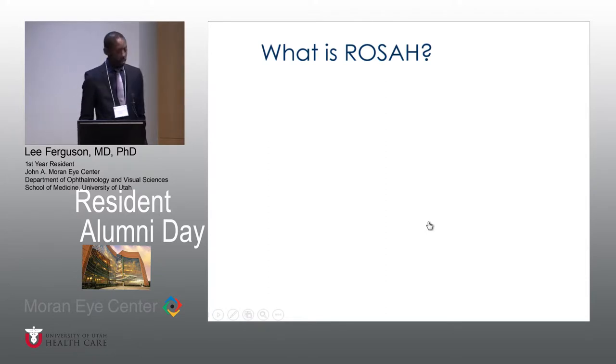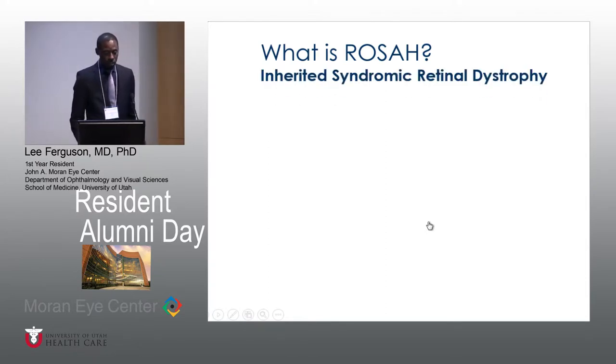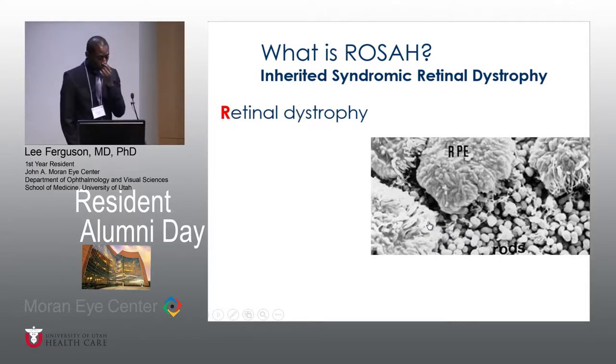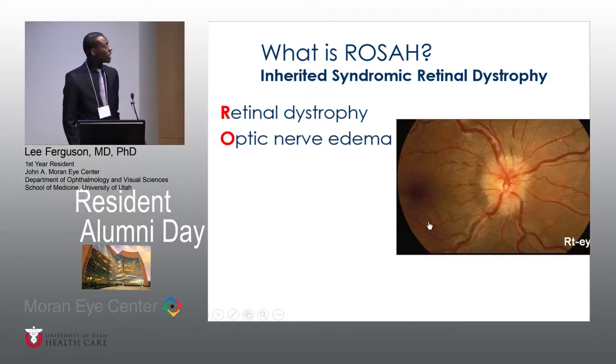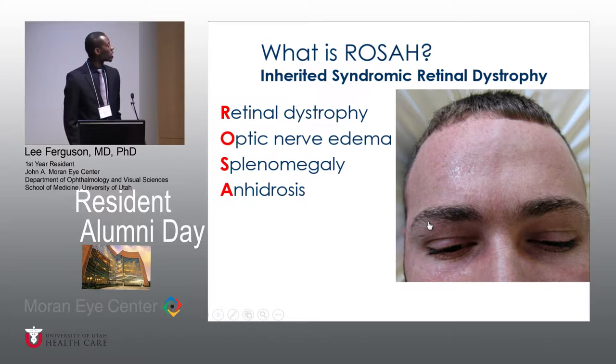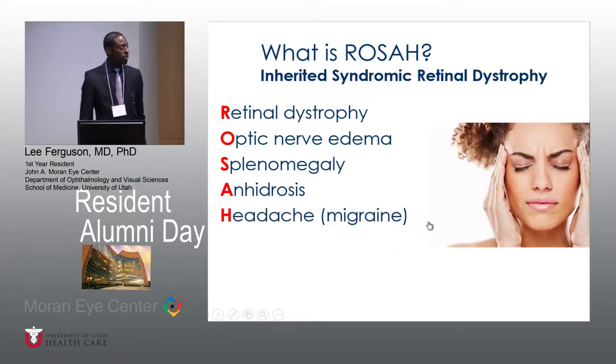So what is ROSA? ROSA is an acronym. It's an inherited syndromic retinal dystrophy and it includes retinal dystrophy, optic nerve edema, splenomegaly, anidrosis, and headache — the migraine type.